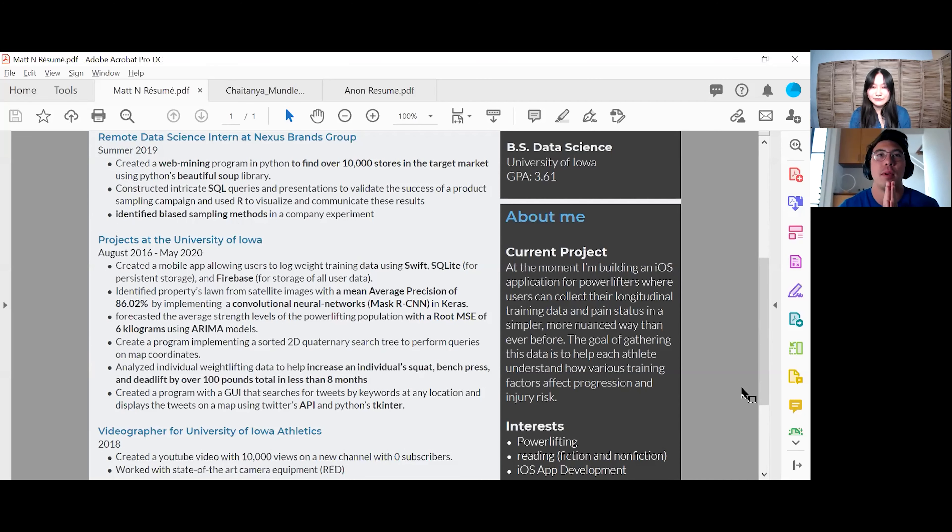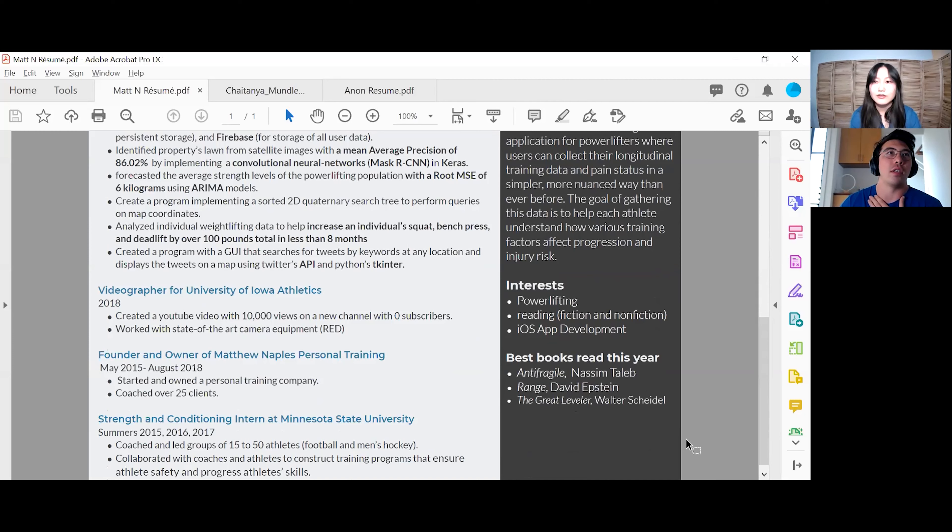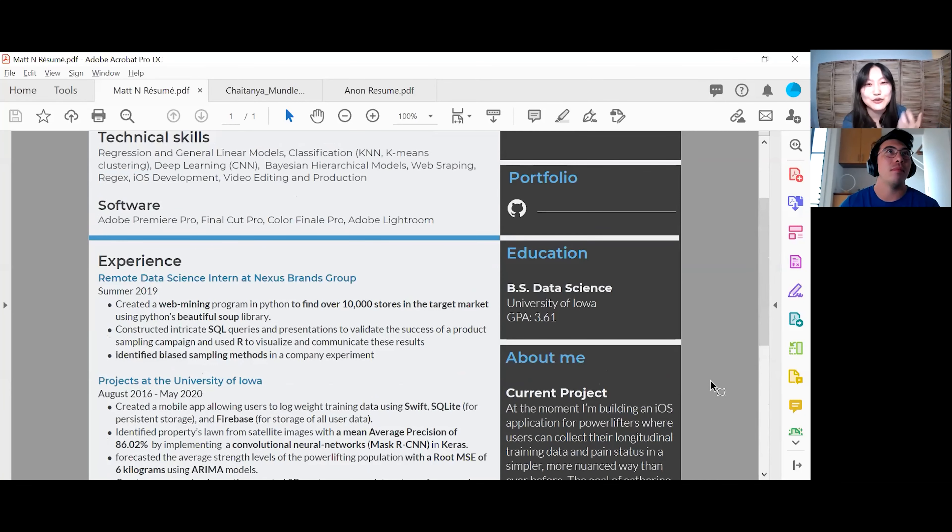I think for resume format, it's perfectly fine to replicate a resume you like — that is not copying someone's work. You can almost directly copy a format you like. I also like the interests section — he talks about powerlifting, and he's clearly very interested in the hybrid between health and data science, which is conveyed very effectively. Since I haven't seen Ken's resume, the fact that I looked at this and thought it was really good and it really stands out means it's not just confirmation bias on my part. That's a good sign.